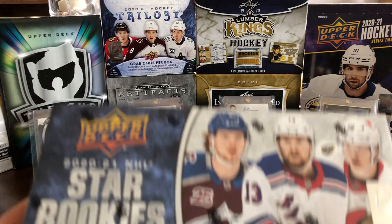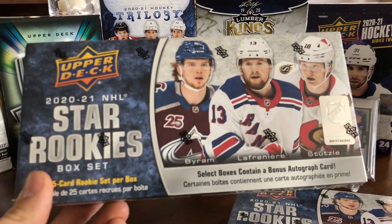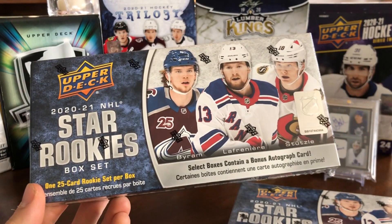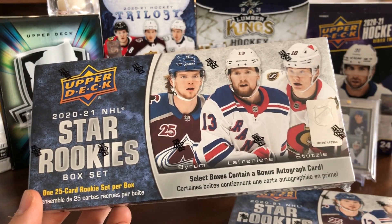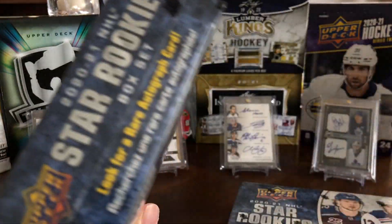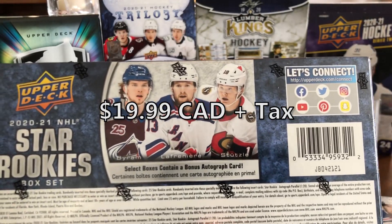Hey guys, so today in front of me we have another new kind of release. It's the 2021 NHL Star Rookies box set. You get one 25-card rookie set per box and some boxes do contain a bonus autograph. These were 20 bucks, so I figured I'd pick up one and give it a shot.